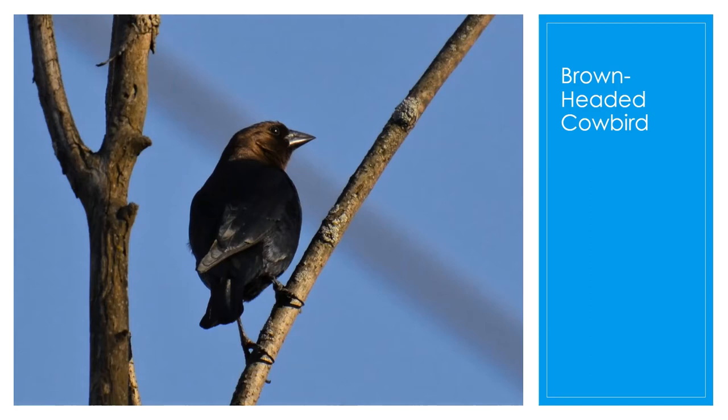The brown-headed cowbird is black with a brown head, and the females are gray with a lighter throat color. The species is much reviled — it's parasitic and can lay up to 40 eggs per season in other birds' nests. The baby cowbirds will normally out-compete the host species' young, so cowbirds have detrimental impacts on other songbirds.